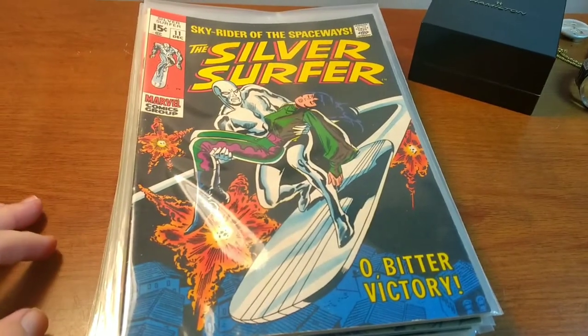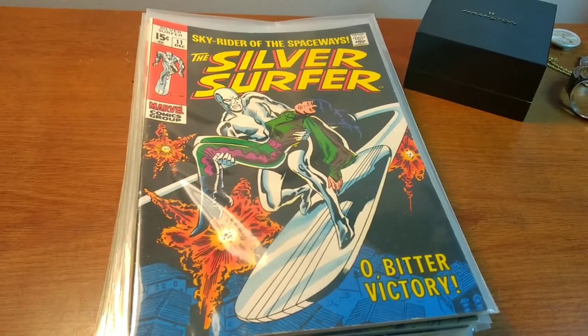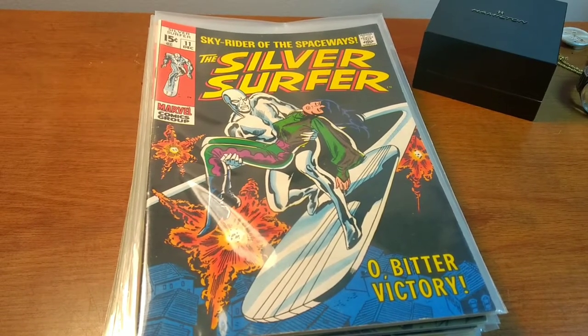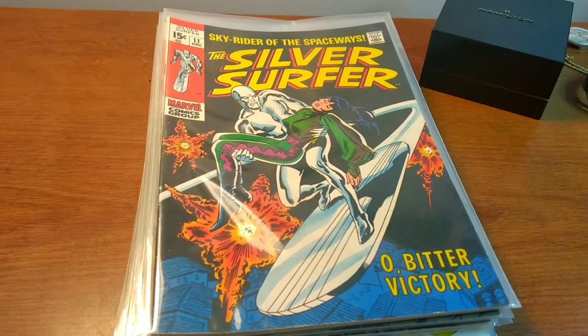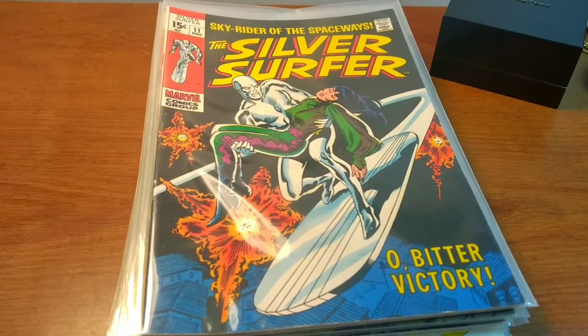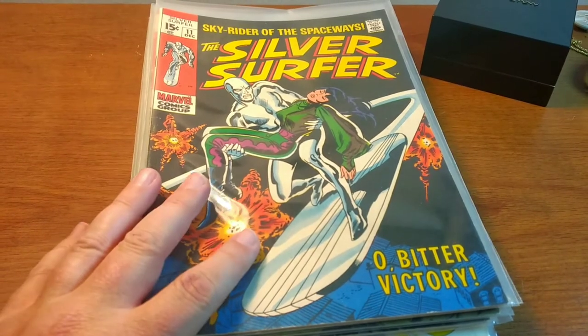As you guys saw from that footage, I went to an auction today and came across some more comic books. This has been a very good year for me with vintage comic books from the 50s, 60s, and 70s. These comic books were not actually even advertised, and I ended up buying this stack here for $70.